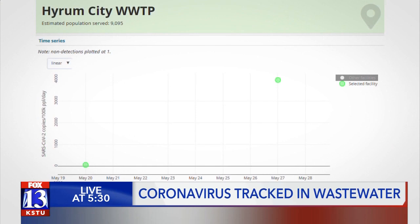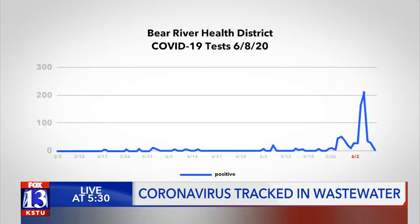Here's what the initial samples found. We'll use Hiram as an example. According to this chart from the DEQ, not much was found in its wastewater until late May. But look at May 27th on the far right — the virus detected in the sample increased 67 times over what was found a week earlier. Just a few days later, we get a surge of cases in the Bear River Health District, which includes Hiram. The blue line on this chart represents positive cases — there's the spike in early June.